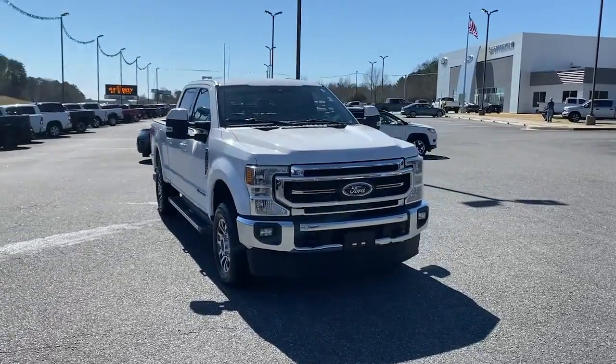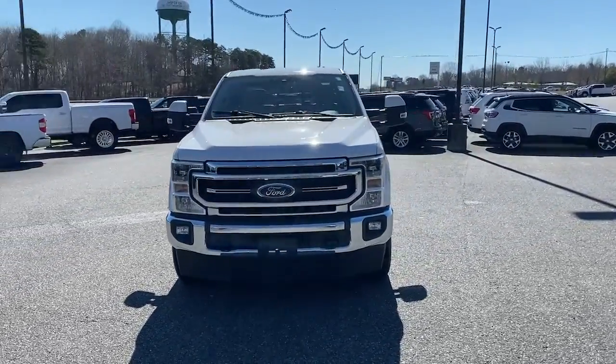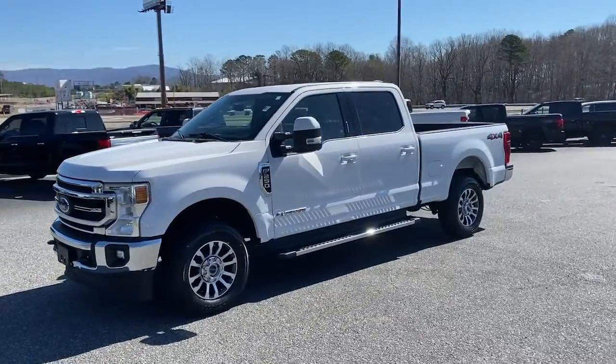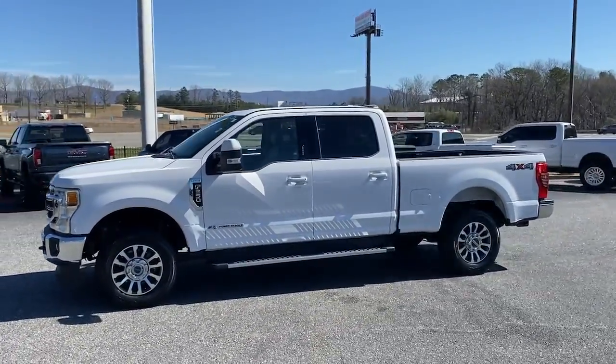Your next car could be the 2020 Ford F-250. With less than 45,000 miles on the odometer, this vehicle stands out from the rest.